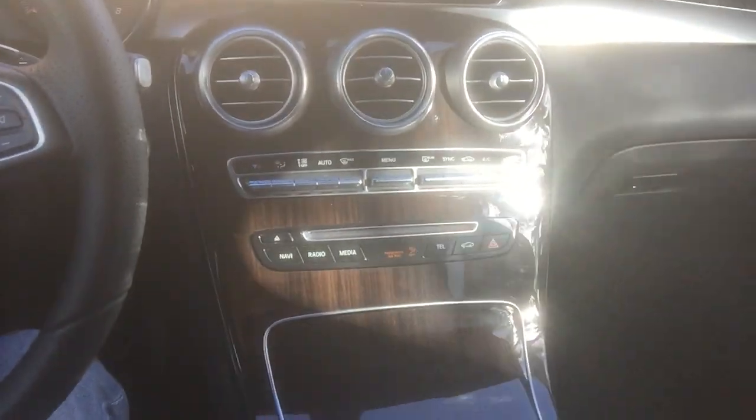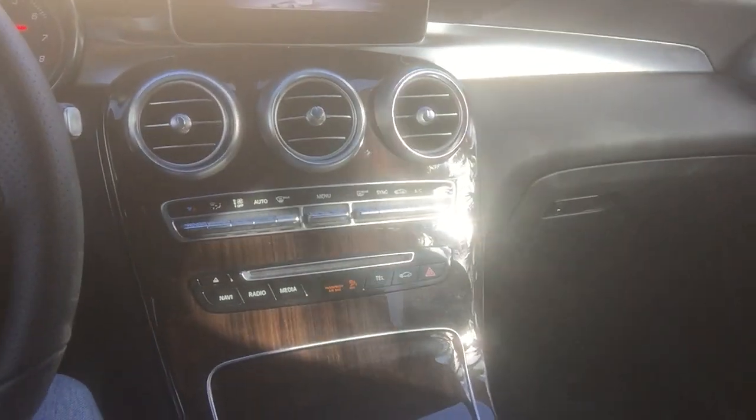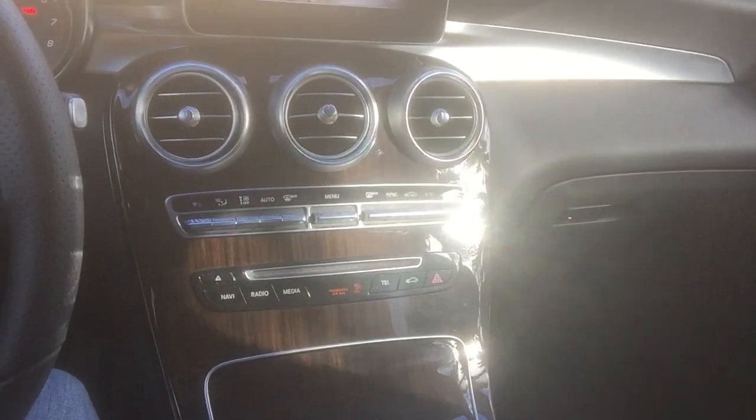This car also has the same cup holder space in the middle of the center console, which makes more sense in this SUV. In the C300, I don't know how this would work if the vehicle were a stick shift. Anyway, this is the GLC 300.